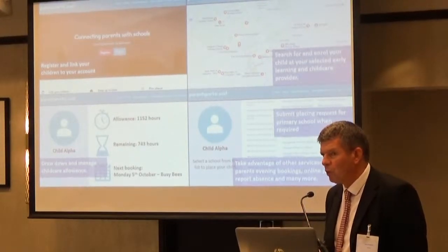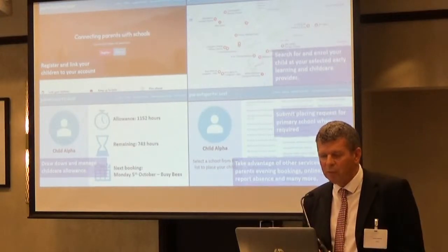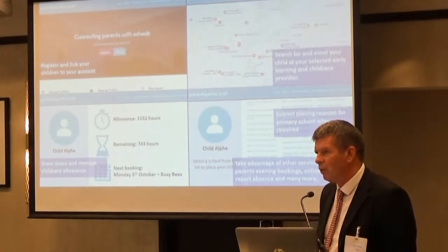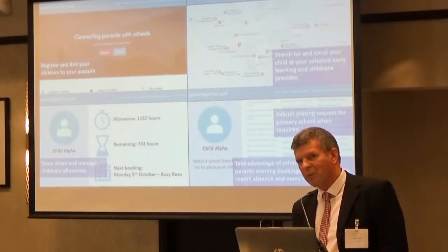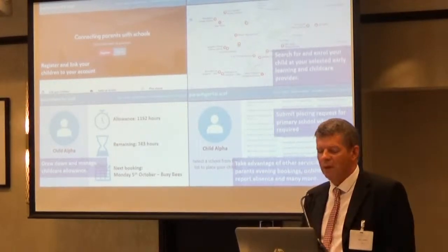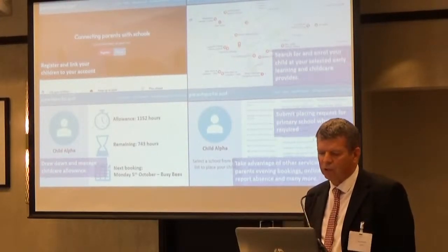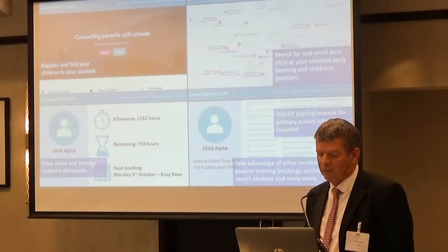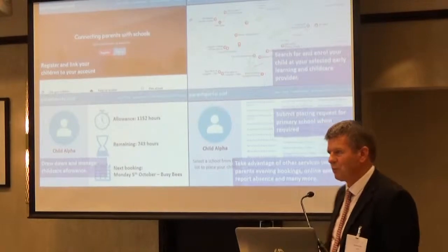So hopefully that's given you a whistle-stop tour of two of the key projects we're working on at the moment. If any of you are coming along to the session in Glasgow on Friday, I look forward to seeing you there, along with Martin at the back of the room. We're really excited about the future. I think there's a great digital future for education and we're really looking forward to 2018 to crack along with it. Thanks.